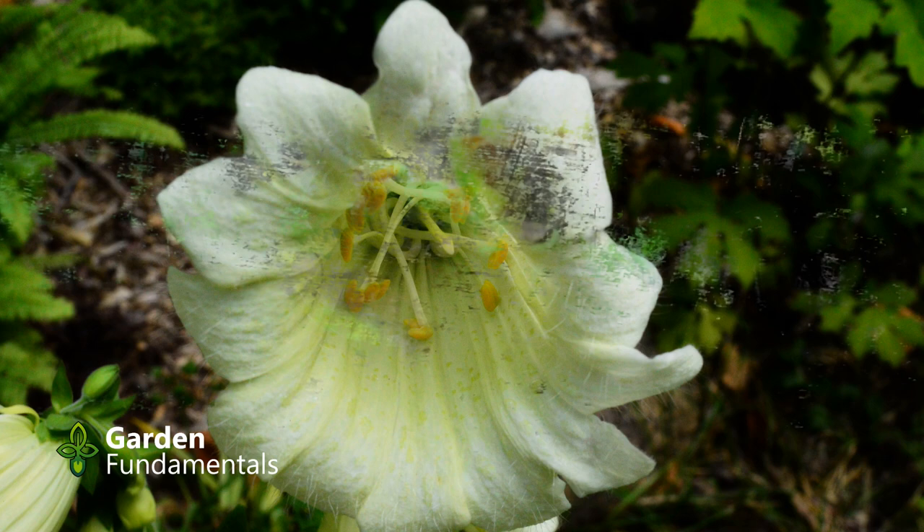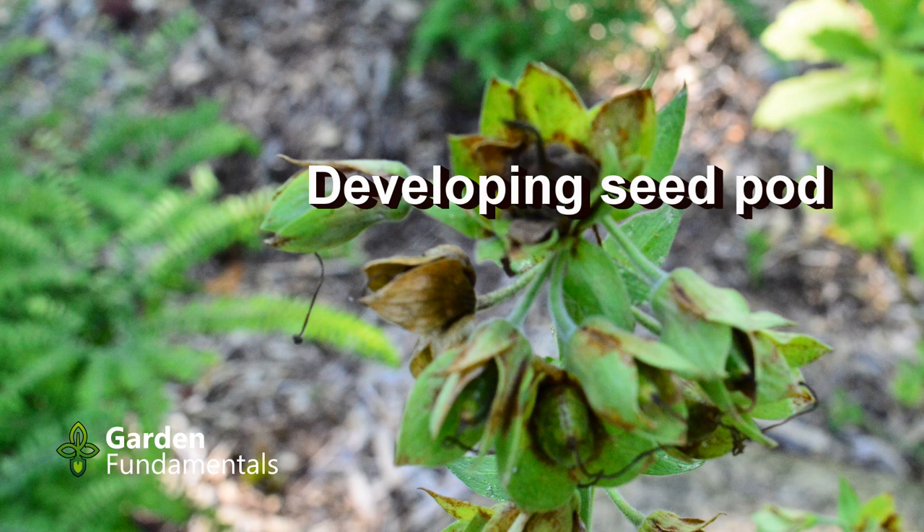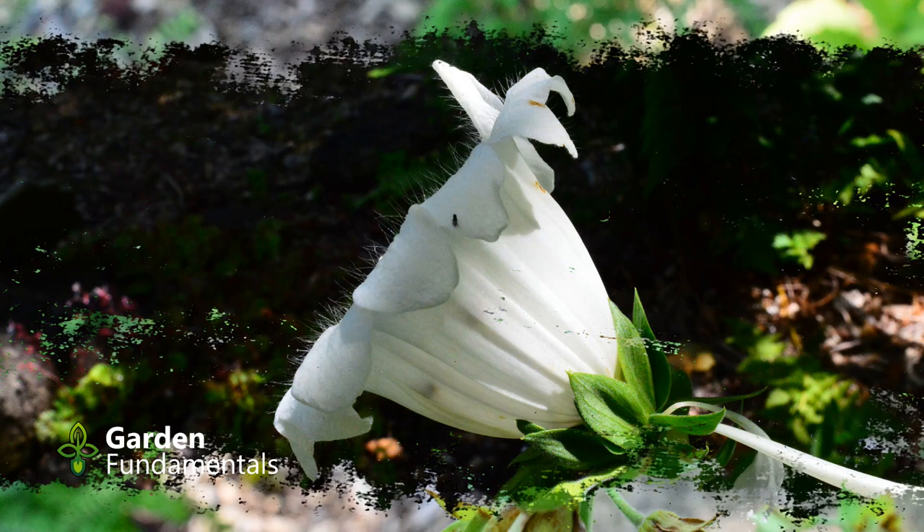All the flowers on a peloric plant, including the top one, will produce seed that contains the recessive gene. Since foxgloves are biennial, flowering in the second year, this particular plant may not come back next year, so I'll collect the seed and see if I can produce more of it.